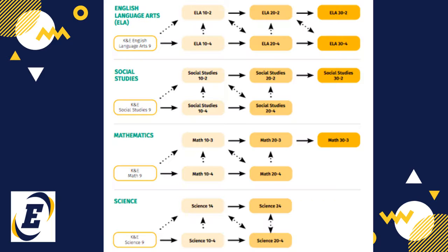Some students start in K&E courses and then shift to other high school courses. To make the transition, consult with your school counsellor and parents or guardians. Transitions will be based on your needs, goals, and achievements. You may also transition to training opportunities and continuing education, which includes some colleges and apprenticeship programs.